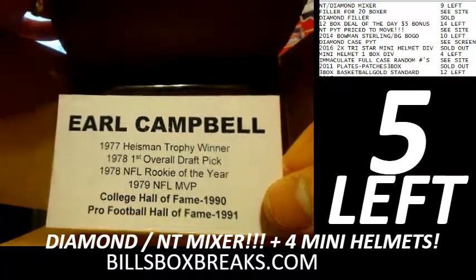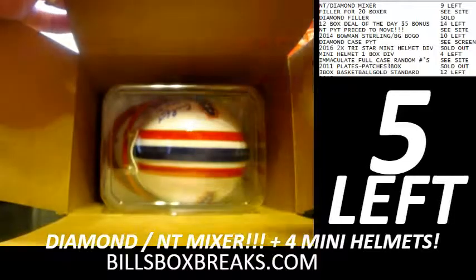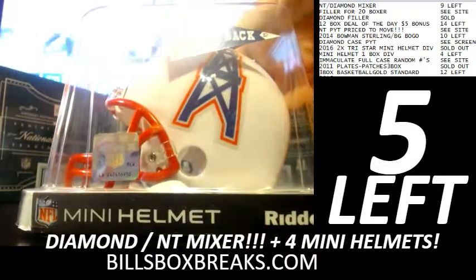I got two of these in my personal collection — the UT one and the Oilers one. 78 first round pick, Oilers version. Let's see if we get a ticket on top — no ticket on top, but a nice helmet. Love the throwback Oilers ones.